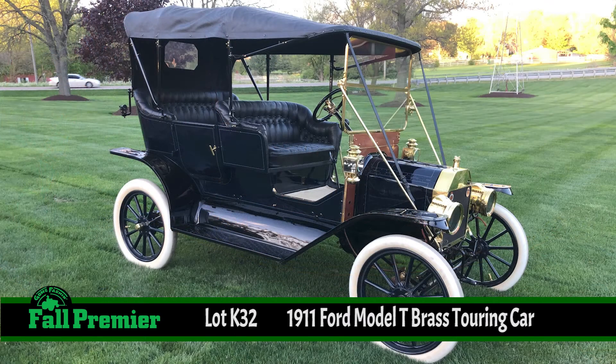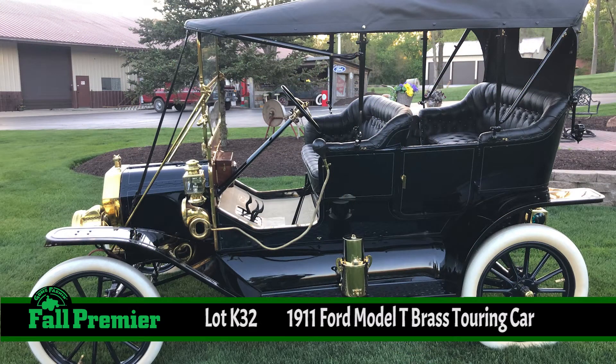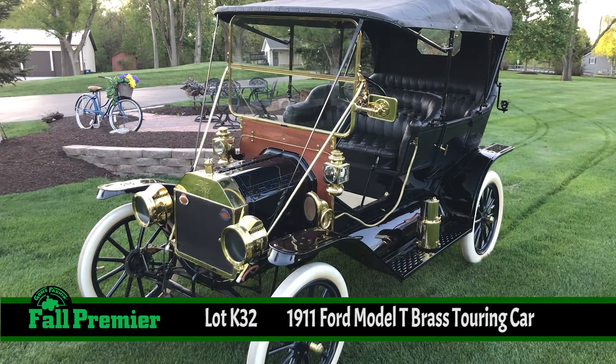They don't call it a Brass T for no reason. Every inch of this car has some form of brass on it, from the engine bay to the interior to the exterior — headlights, radiator, windshield frame. It's amazing. Everything, even the lamps.